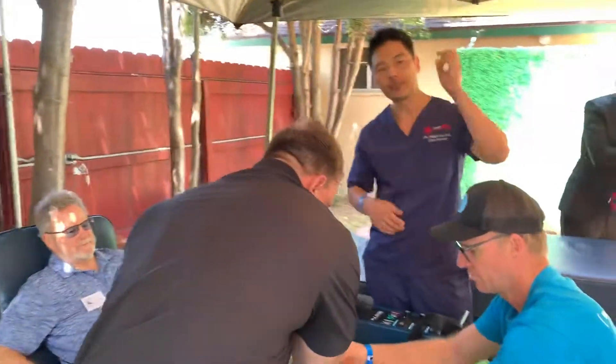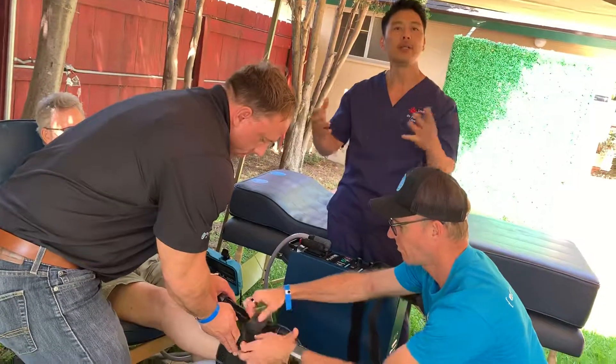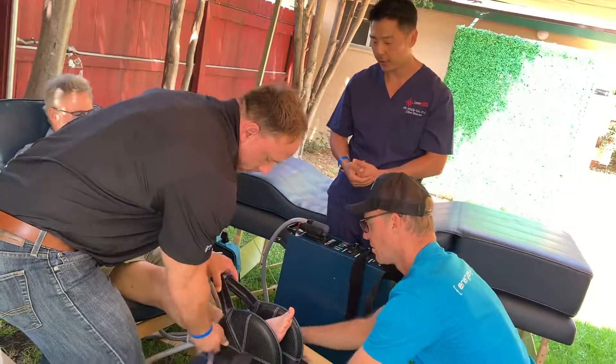As you see, we just lasered Jerry's ankle. It's already at least 20% better — he can stand on it longer with more pressure.